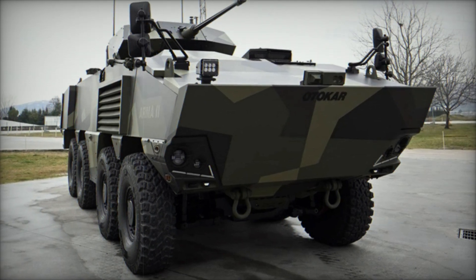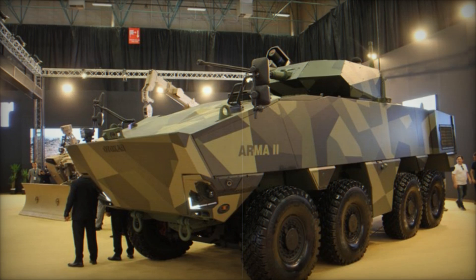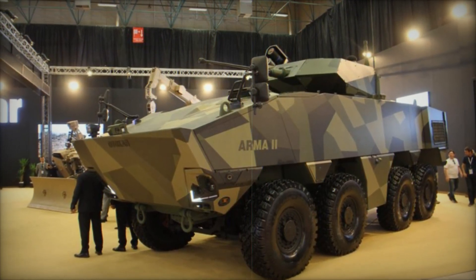It features an automatic transmission system with six forward and one reverse gear, pneumatic disc brakes with a dual circuit and ABS, ensuring precise control and braking efficiency.